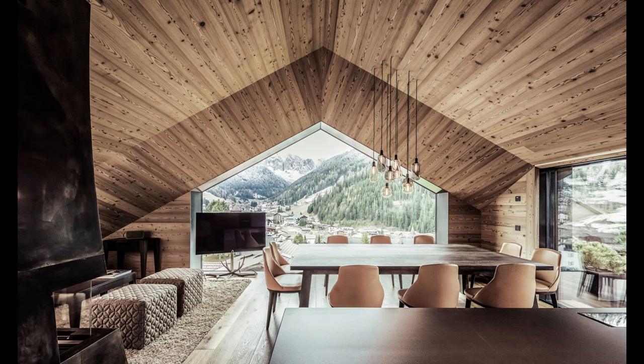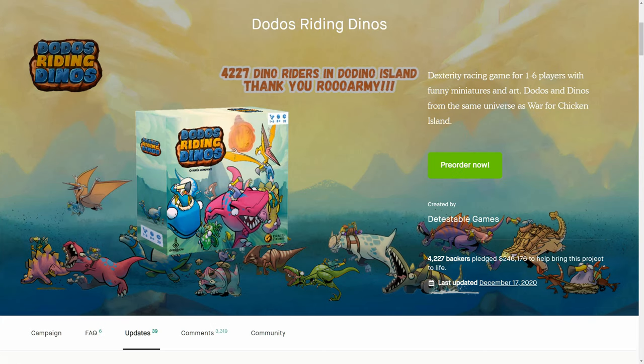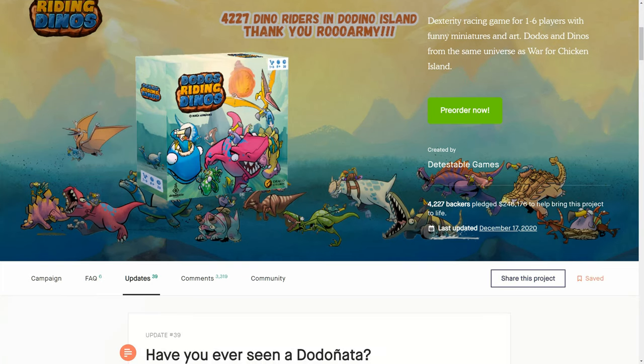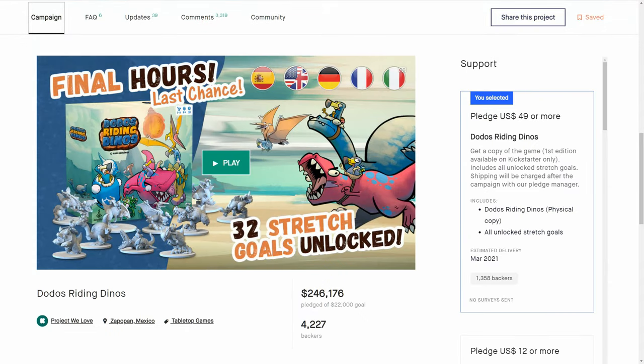At number eight on the list: Dodo's Riding Dinos. This game was amazing — it really was a fantastic game. Basically Mario Kart in all but name, where when you're throwing objects at the other cars, you're doing it in a dexterous way with physical things that you're going to be throwing. And yeah, it blew up big time.